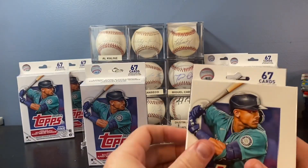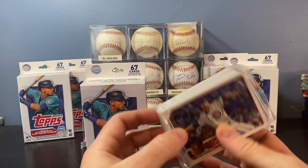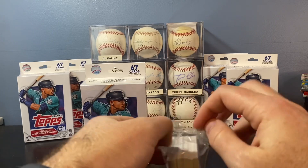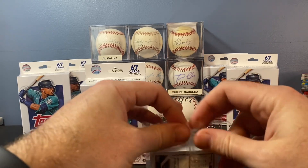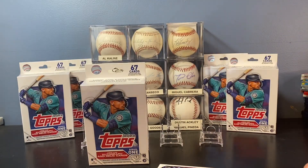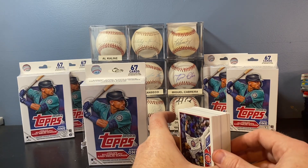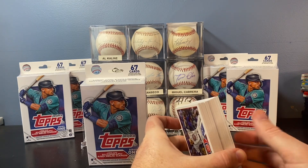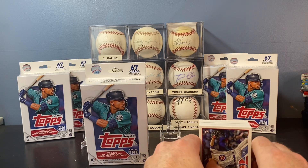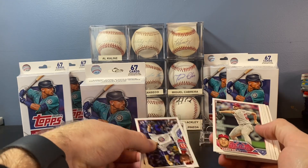I'm only going to open two of them in this video, and then I will do more in a couple other videos. Another reason I like hanger boxes — I feel like you get almost as many cards as you do in a blaster box, and it's about $10 cheaper. The reason you're paying so much less is because you don't get the guaranteed relic, the guaranteed manufactured relic. And I'm totally fine with that because those guaranteed relics, unless you pull a color parallel or a big name, they're pretty much worthless anyway.